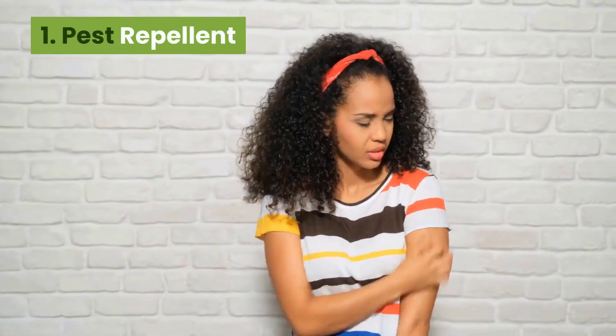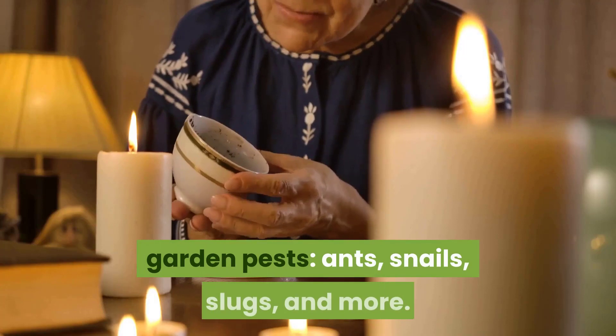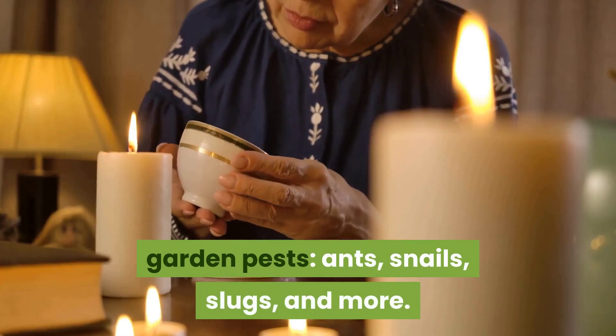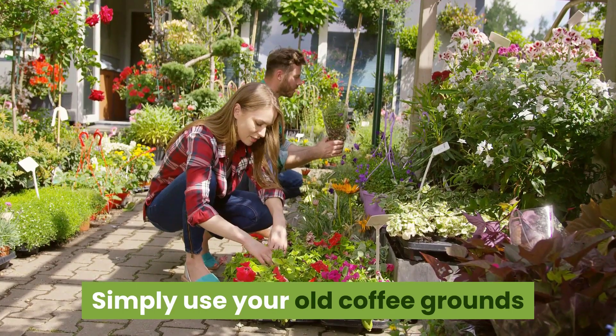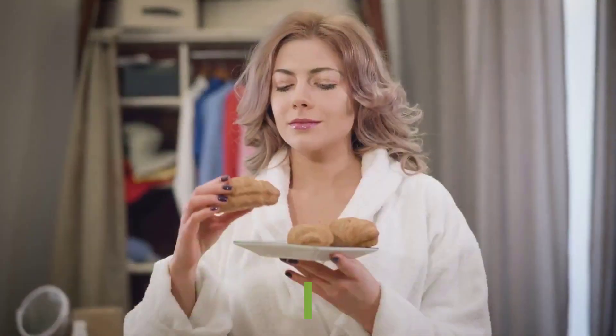1. Pest repellent. Coffee grounds can be used to keep away garden pests — ants, snails, slugs, and more. Simply use your old coffee grounds and sprinkle them around your garden plants.